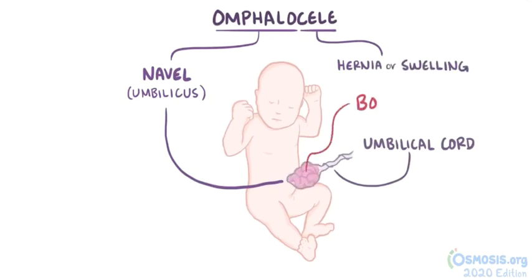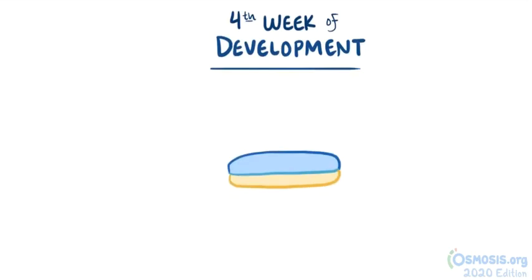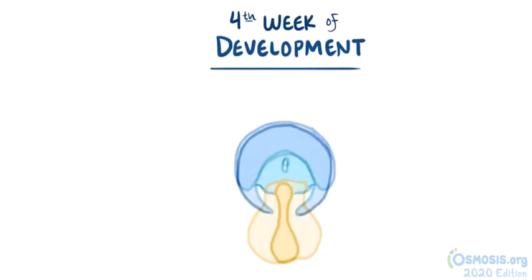Omphalocele, therefore, is when some of the bowels herniate out into the umbilical cord. During the fourth week of fetal development, the embryo starts to change shape from a flat, three-layered disc to something more shaped like a cylinder — a process called embryonic folding.